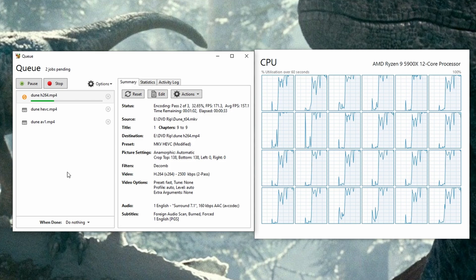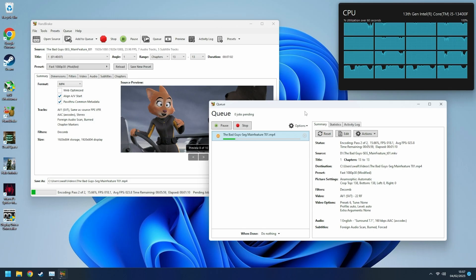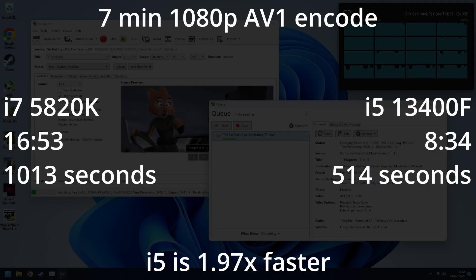Handbrake is a tool I use constantly, both for backing up my movie collection and for video production. It's very heavy on the CPU, so it's a good benchmark. I'll transcode a chapter of The Bad Guys into the demanding AV1 codec and see how long it takes. This matches the Cinebench score differential almost perfectly, with the i5 taking just over half the time the i7 did. AV1 is tough, so this is extremely impressive.